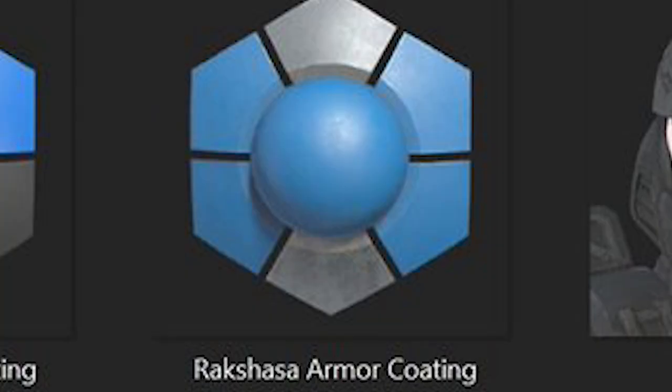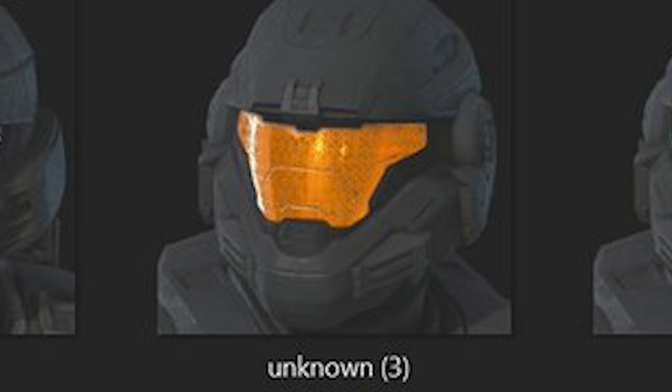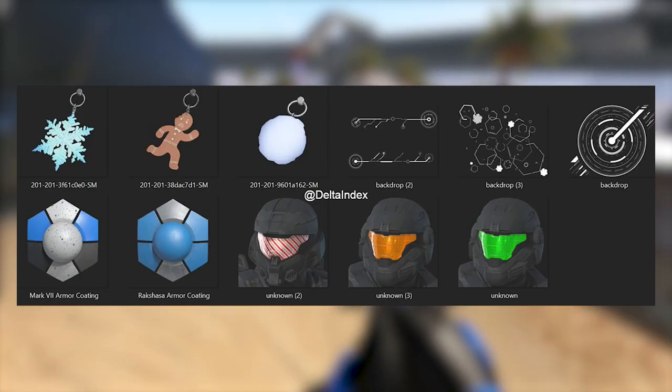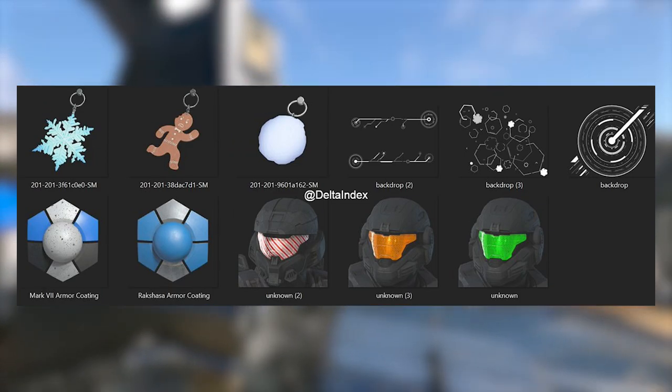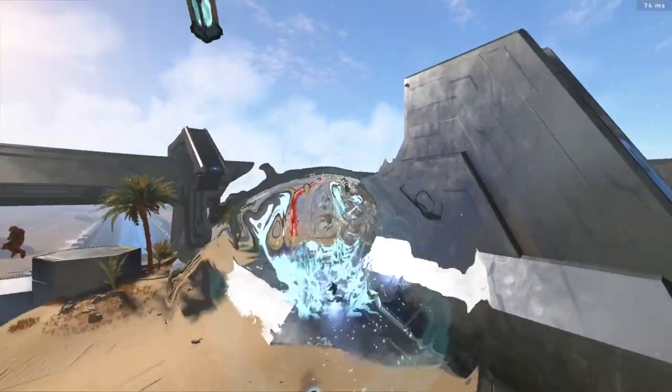We also got another coating which honestly doesn't seem much different — probably just blue and silver. And my favorite out of all of them is the candy cane visor, which looks really cool. That's got to be in the shop, there's no way they throw that into the battle pass. We also got some kind of orange visor and a green visor, which looks a lot like the Echelon Echo visor. So a lot of good stuff possibly coming in the Winter Contingency 2 event, with some of it also going to be in the shop.